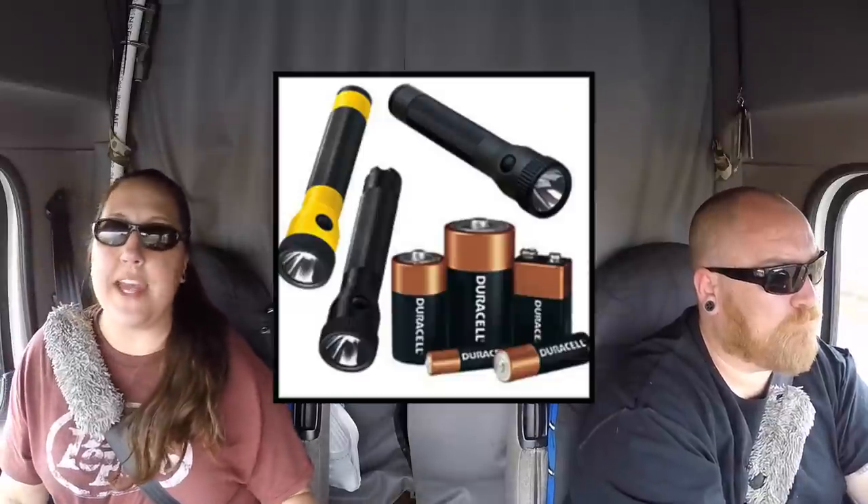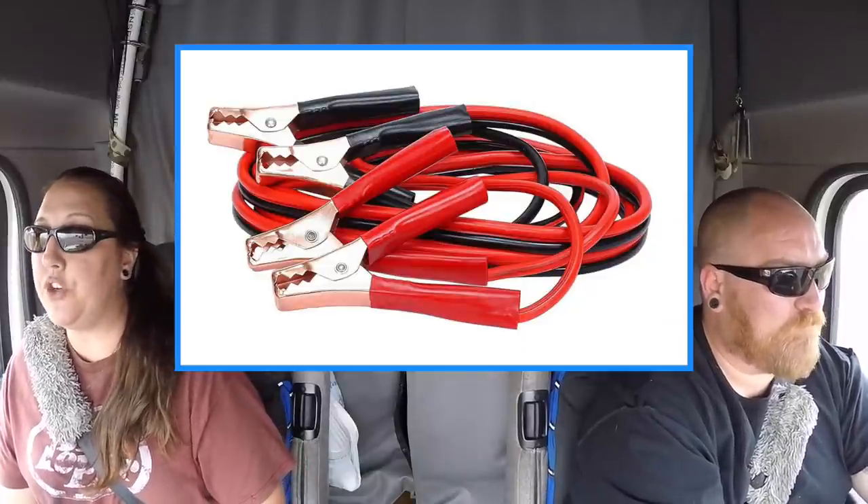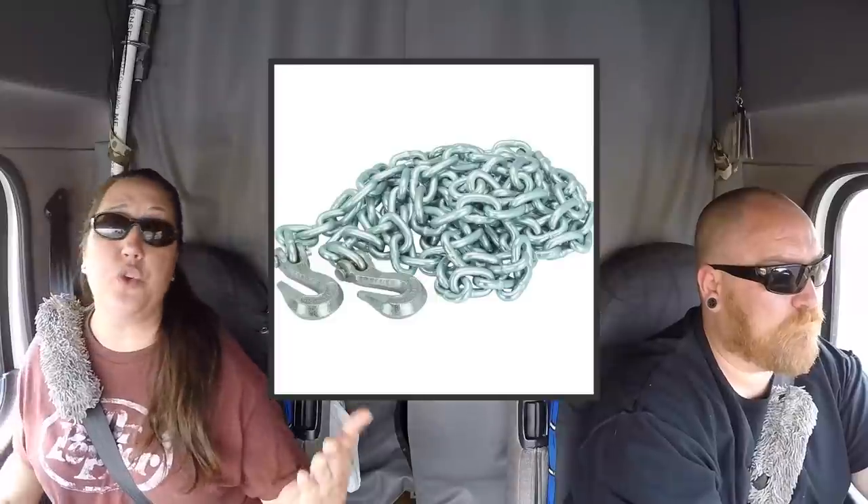Flashlights with extra batteries — if you don't have power or you have to get out of your vehicle, you want a flashlight with spare batteries. Reflector triangles — if you are broken down, put those out so other vehicles know to get over. Jumper cables — if your vehicle won't start you may be able to get a jump, and having cables makes that easier. Basic tools — so that if you need to do repairs to get yourself back on the road you can. A tow strap or tow chain in case you get stranded in snow and someone can pull you out.